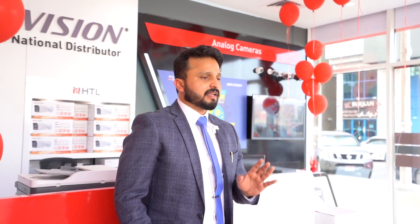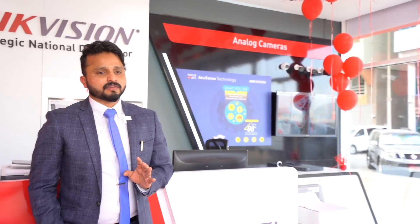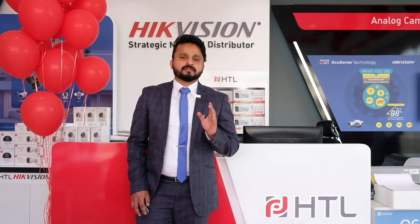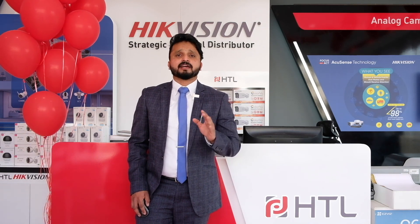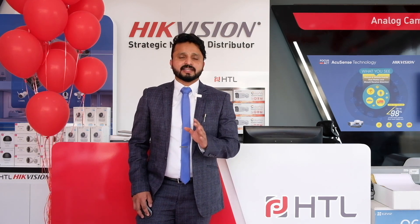Now, HDL owns over 80 employees in different positions, different countries, and different roles. Our revenue growth has shown year-on-year growth of almost 220% — a truly incredible achievement from any perspective. One of the major milestones is that we have received the best contribution award in four consecutive years from High Vision for the entire MENA region. That is not an easy thing to achieve — it requires hard work, dedication, and networking.